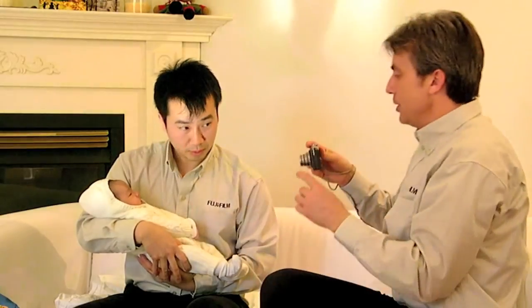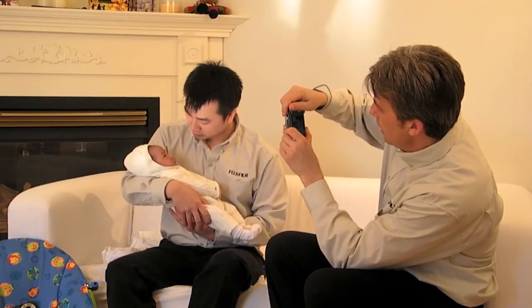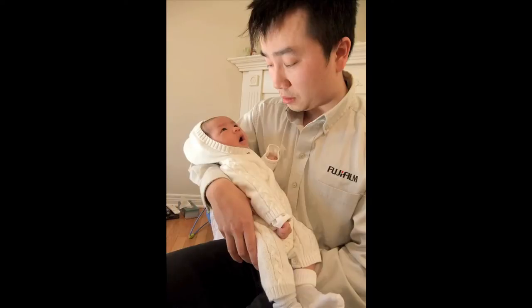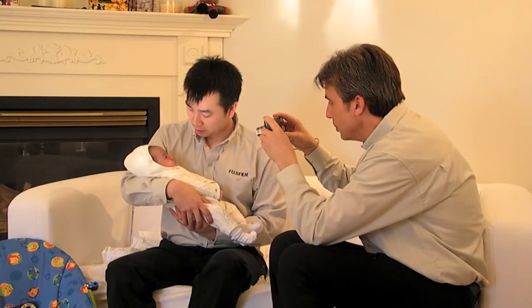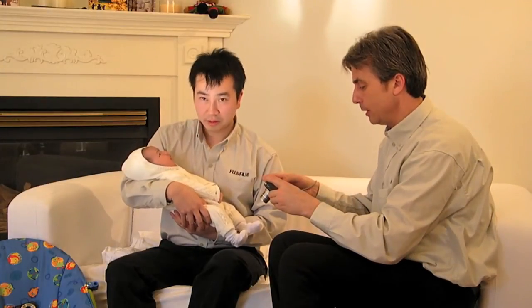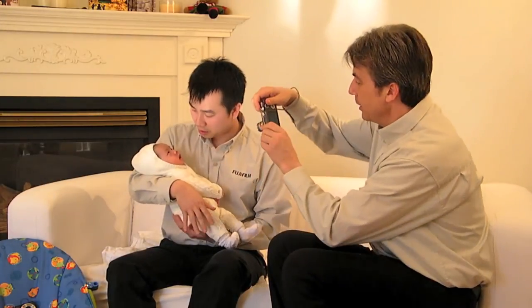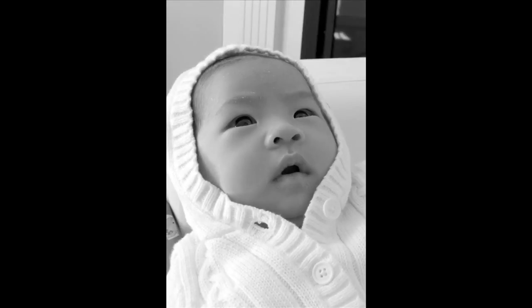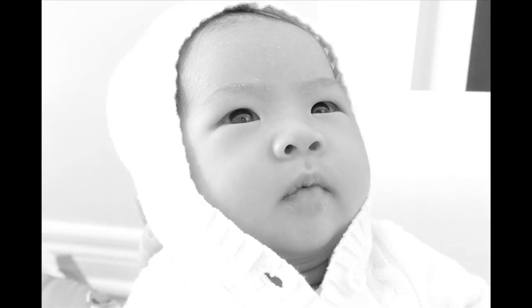I'm going to move around myself to get nice angles without needing Billy to move, and hold the camera as steady as I can. I'll get some shots with baby and dad, then use the macro setting to get in real close for beautiful detailed close-ups of her eyes. Now I'm switching to black and white — knowing your camera and how to switch modes is key so you're ready when the moment comes.